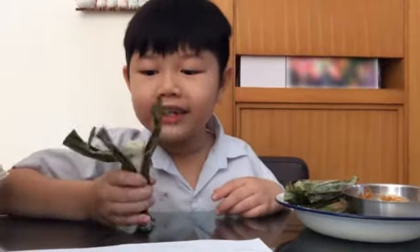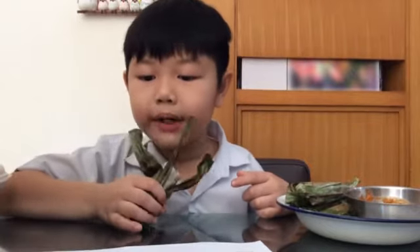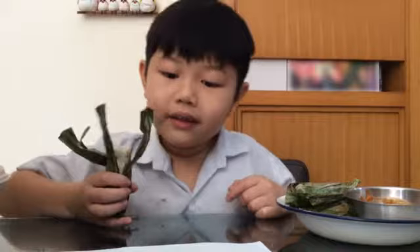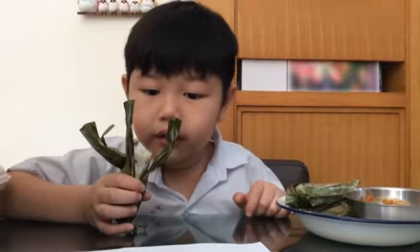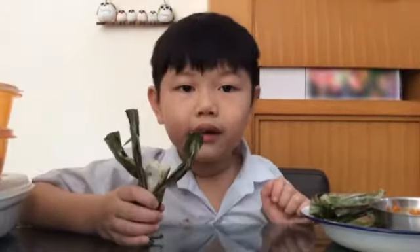The taste is soft, chewy, and so yummy. It is sweet but also savory. I like to eat this as a snack when I'm bored. Thank you.